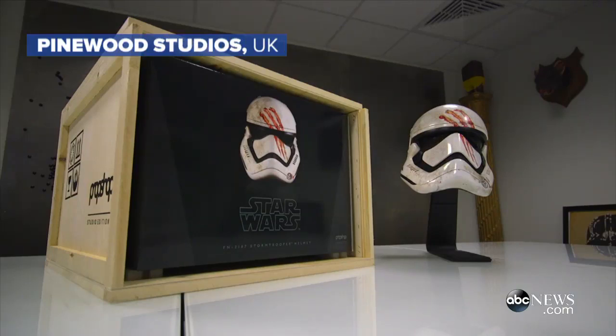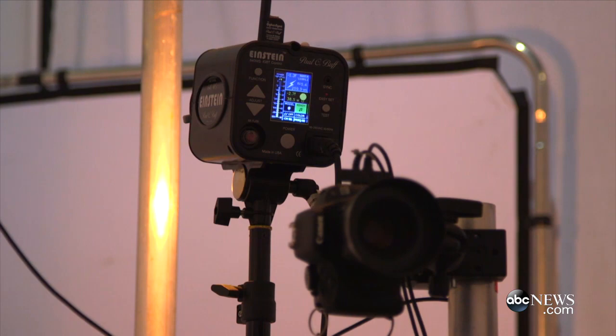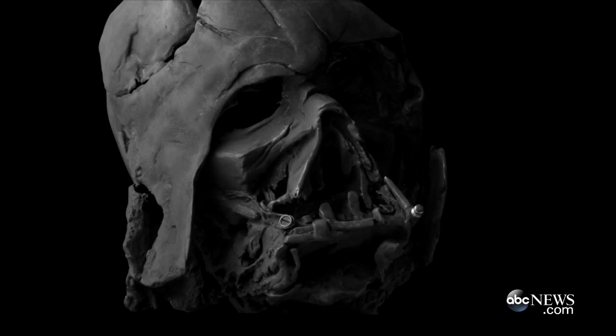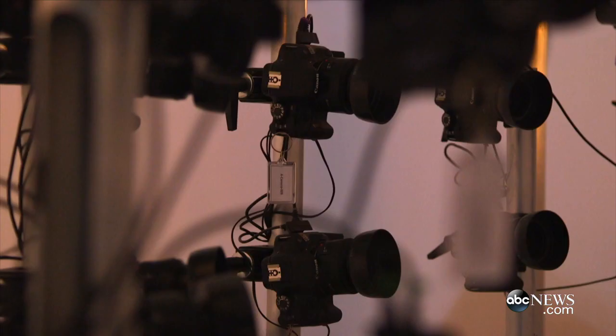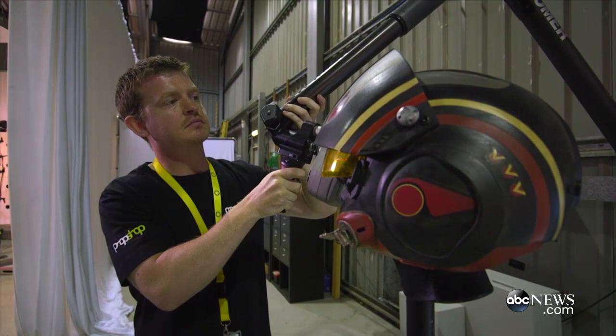Our merchandise is unique because it's the nearest thing to the actual prop shop on the movie. We can confidently say that because we needed a prop shop to manufacture a lot of the props for the movie. You're standing in our scanning rig, and as the props come off the set, we scan them and capture that data, then take that data through a process where we can create 3D models and 3D components which we then 3D print.